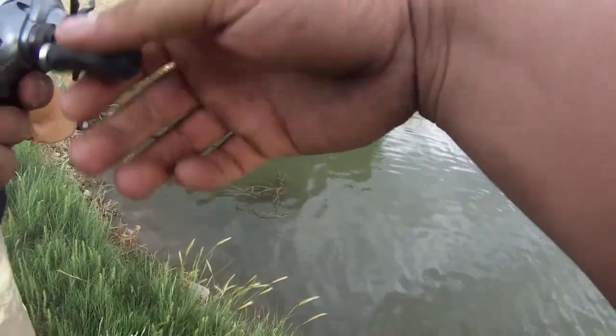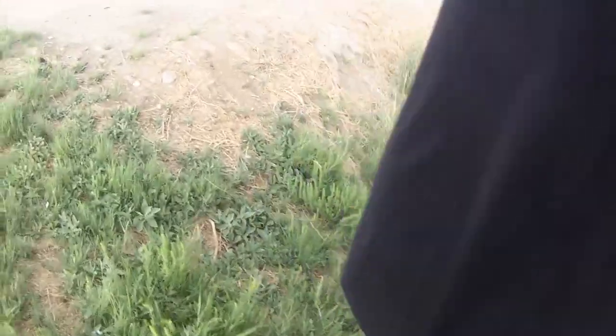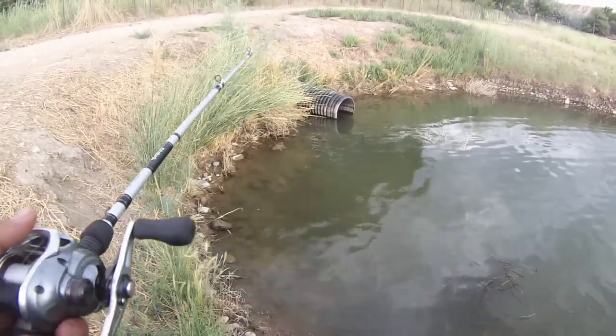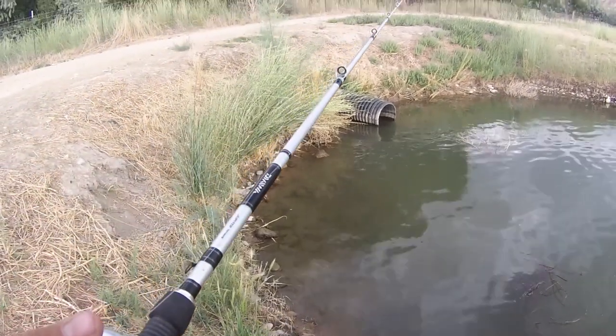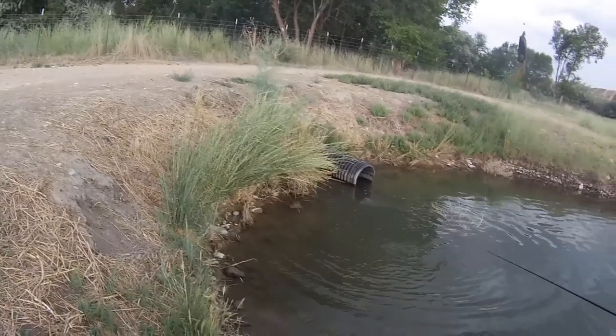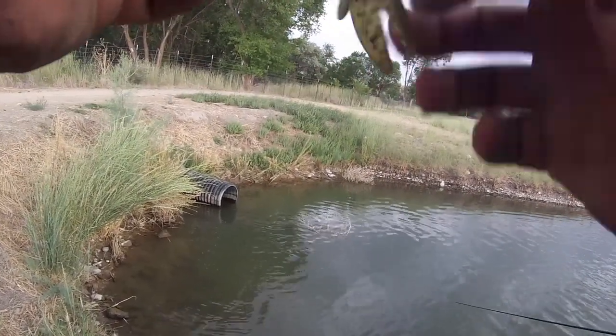Slammed! There he is - oh, he came off! Get him, get back in there. Right on the edge of that brush pile, I didn't get a good hook set at all, he caught me by surprise. Dang, this weather's crazy dude.